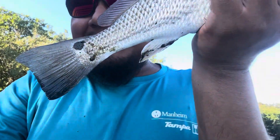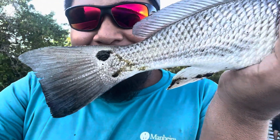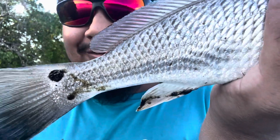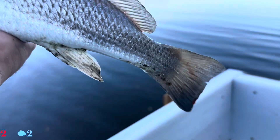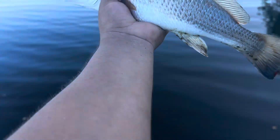All right guys, well, not a keeper, but a pretty little redfish. Look at that spot on him guys - he's got two spots on that side and none on this side. Look at that, no spots on this side at all. But anyways guys, let me get him back. Get out of here buddy.